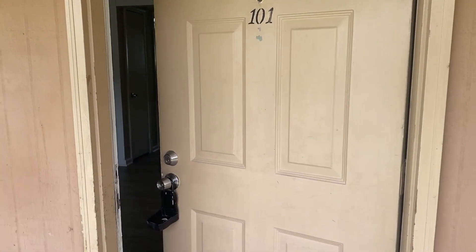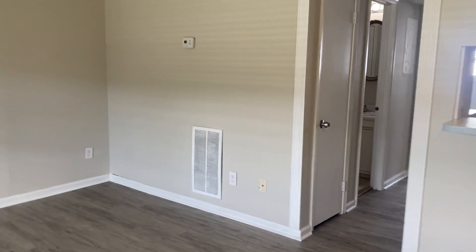We're here at 6601 Dorchester Road, Unit 101. Let's come on inside and take a look at this gorgeous one bedroom unit.